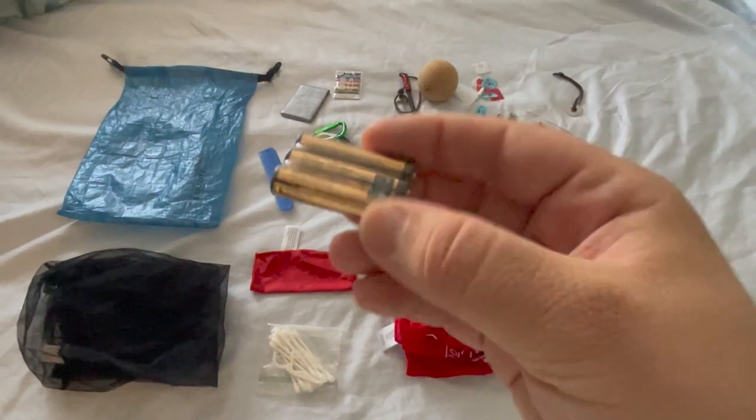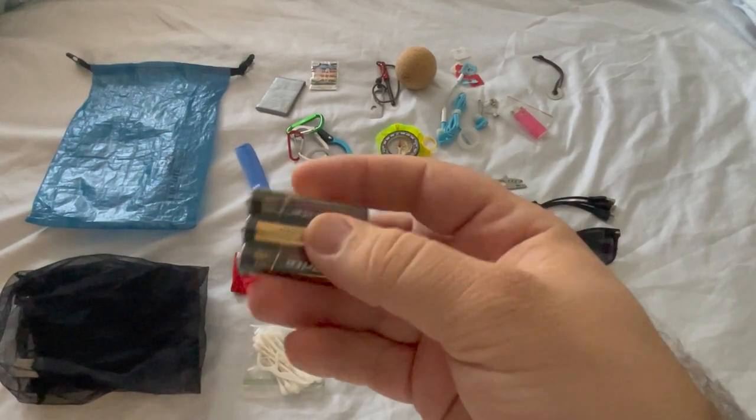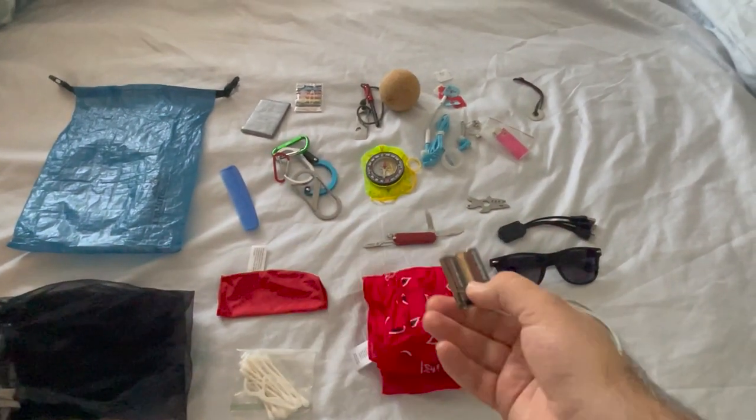Many of my electronics take AAA batteries, so I have a set that came with something I bought recently — a three-pack, the most I'll use in any device — and I threw it in my bag just in case.